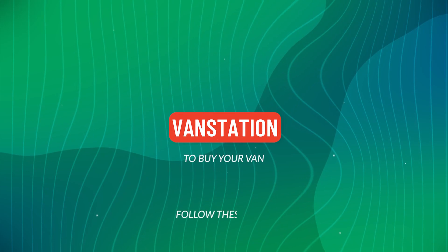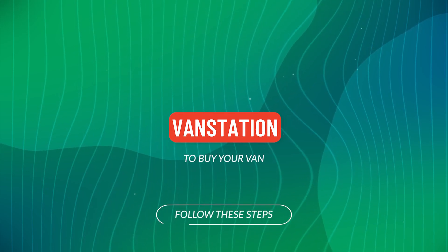Click the link in the description for pictures and more info, or alternatively call or WhatsApp us.